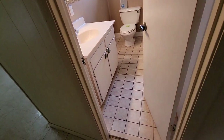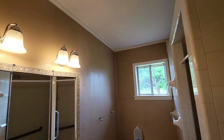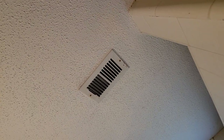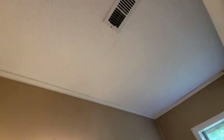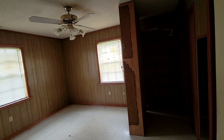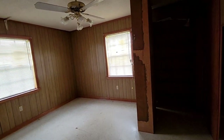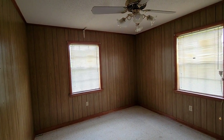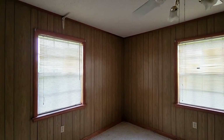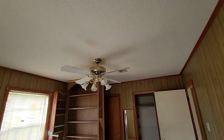If we check the bathroom, this doesn't have anything black around it. Here is another bedroom — I know it probably looks weird and outdated, but this is a house for an investor who can turn it into something absolutely awesome.